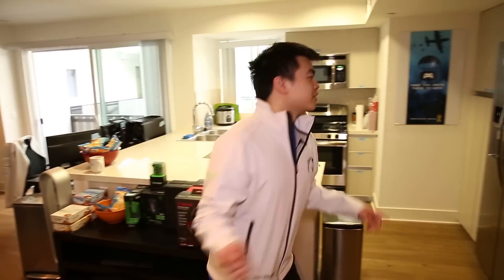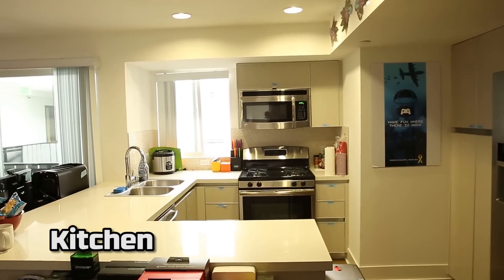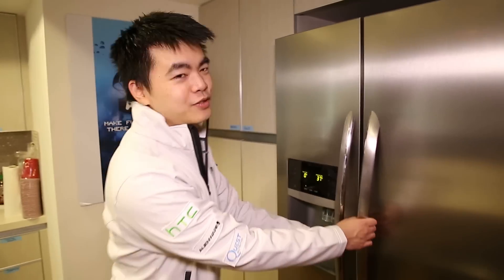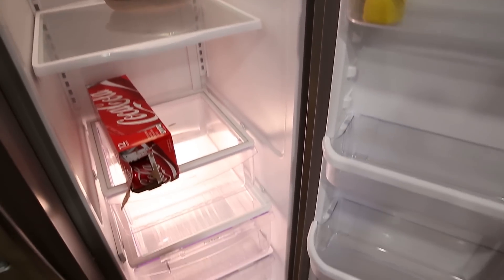Over here is where we eat if we get hungry — we do eat once in a while, not always. We actually label everything so we don't get lost in our own kitchen. Here we have the fridge. You can see we have nothing in the freezer because, you know, we're Team Liquid — we don't eat solids. But we do have a little bit of other stuff in there, but they're team solids.